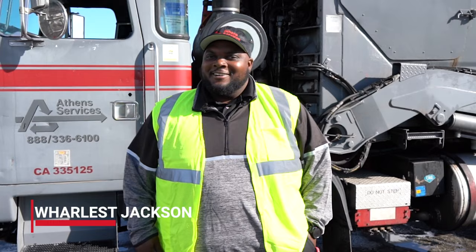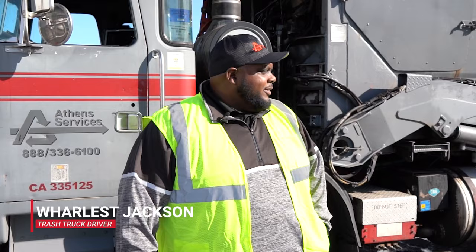Hello, my name is Warless Jackson. Today I'm going to show you what it means to be a trash driver.